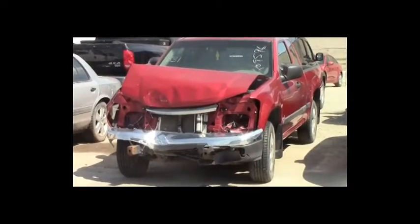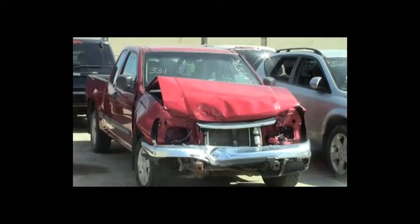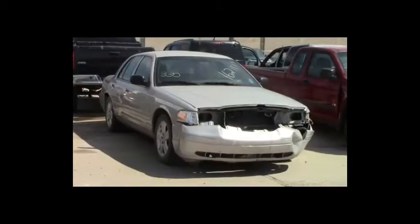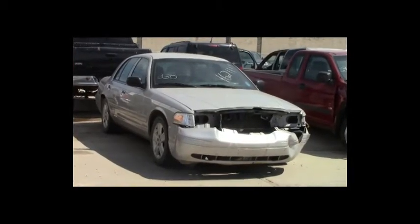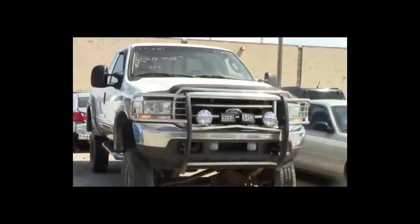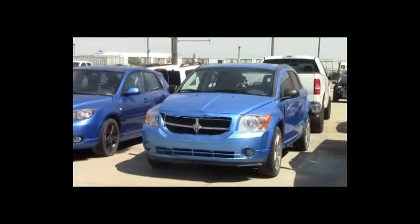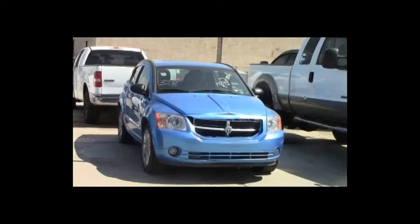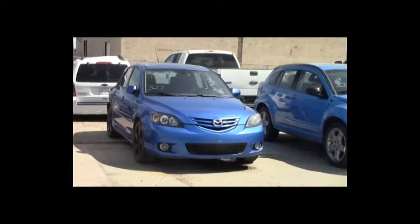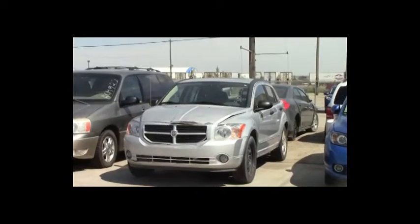Lot number 331: 2006 GMC Canyon 4-door short box, AOT, air, 60K. Lot number 330: 2008 Ford Crown Victoria, V8, AOT, loaded, power seat, 115K. Lot number 329: 2003 Ford F-350 4-door short box, turbo diesel, AOT, 4x4, loaded, power heated seats. Lot number 328: 2008 Dodge Caliber, loaded, 120K. Lot number 327: 2005 Mazda 3, AOT, loaded, power center, 155K. Lot number 326: 2007 Dodge Caliber, AOT, loaded, power center.